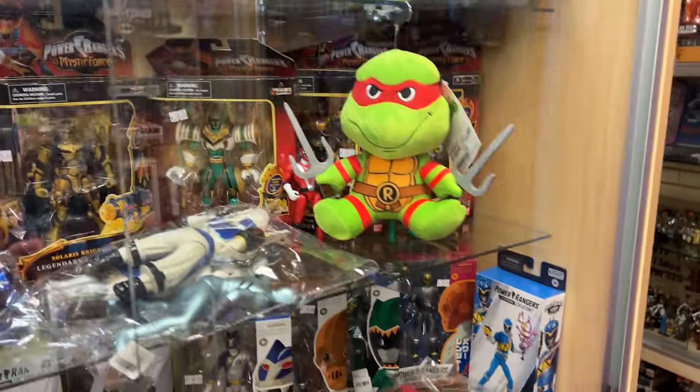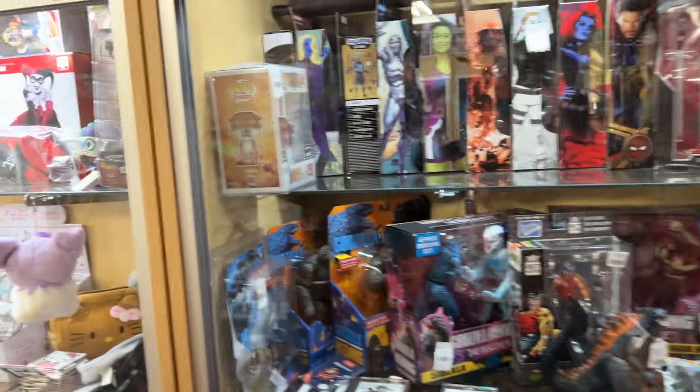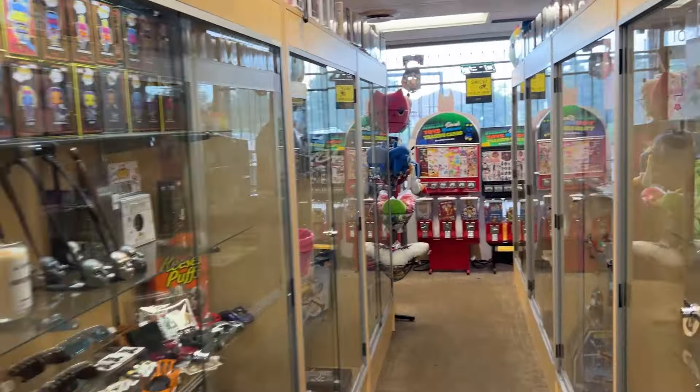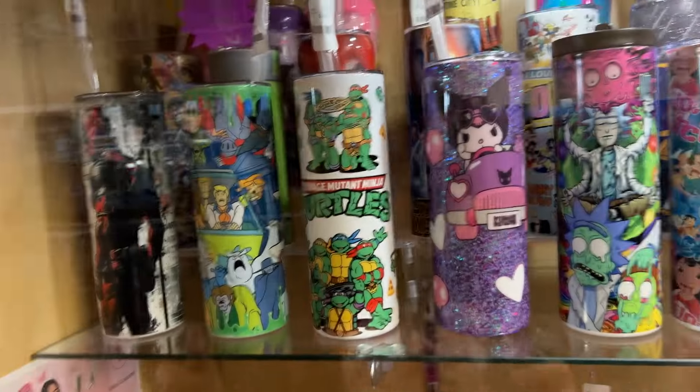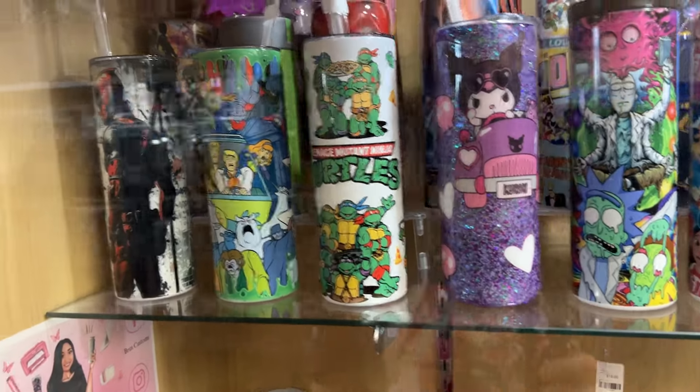We got some plush Raphaels. Coming around here — this is what they call Vendor Row, so all the different vendors. This is a big consignment shop. I always love stopping over here at the custom cups. I'm going to get this Turtles cup for sure. Let's grab that because that is sick.